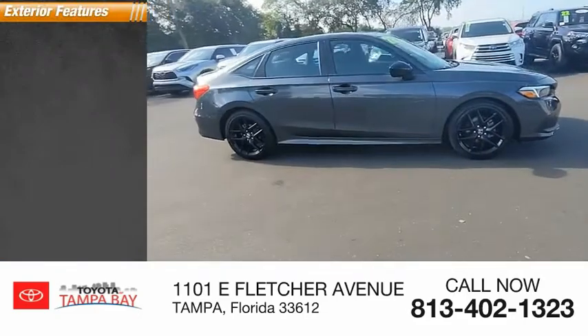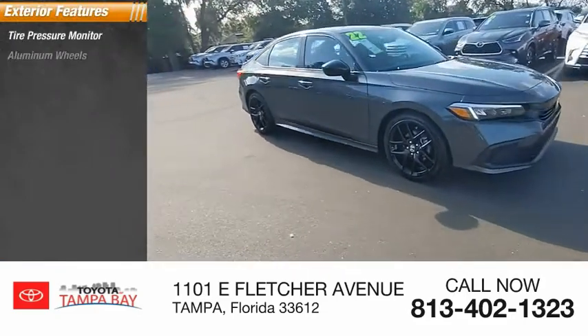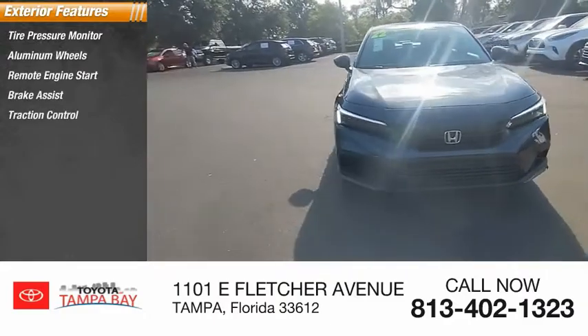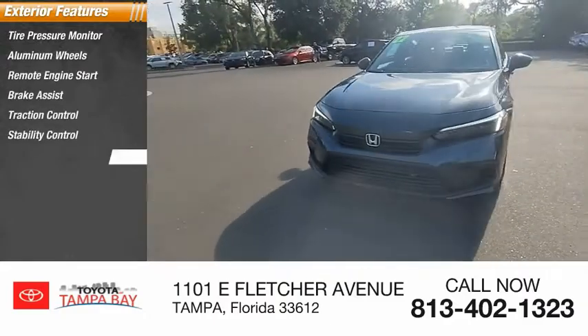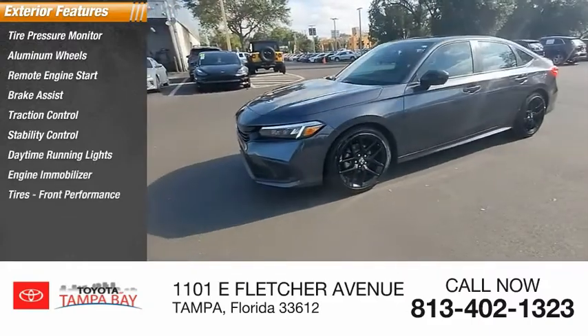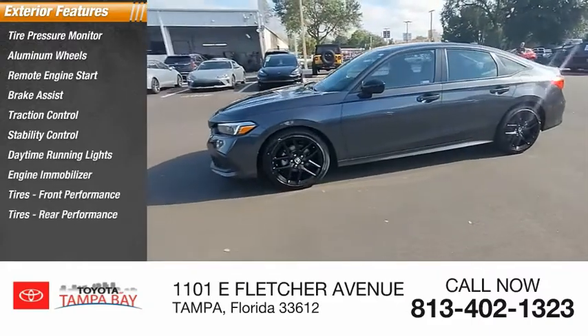Here are some of this vehicle's great options: tire pressure monitor, aluminum wheels, remote engine start, brake assist, traction control, stability control, daytime running lights, engine immobilizer, front performance tires, and rear performance tires.